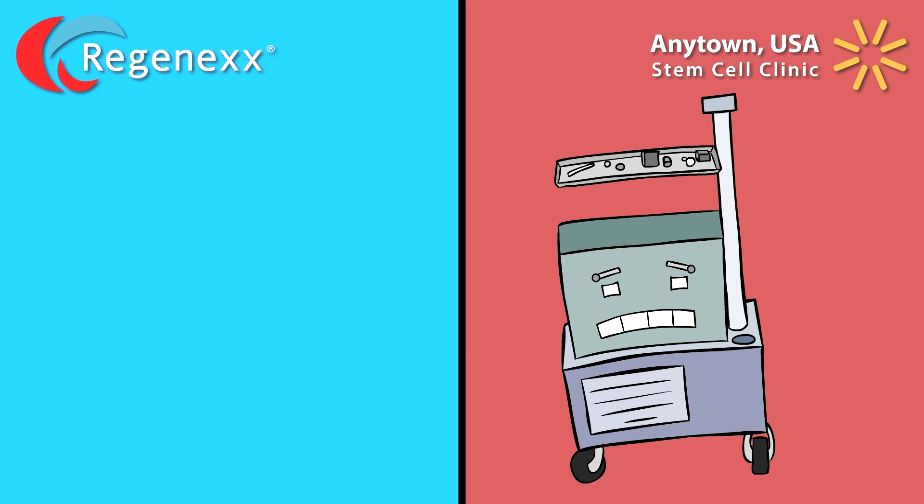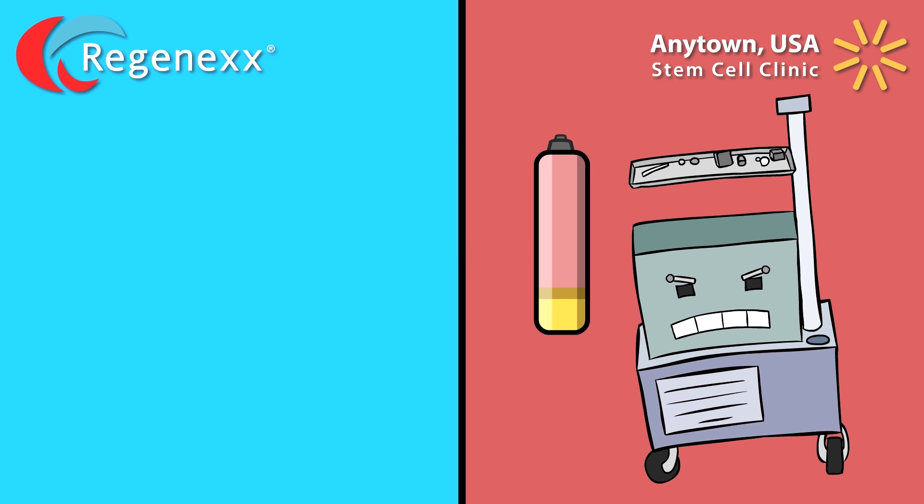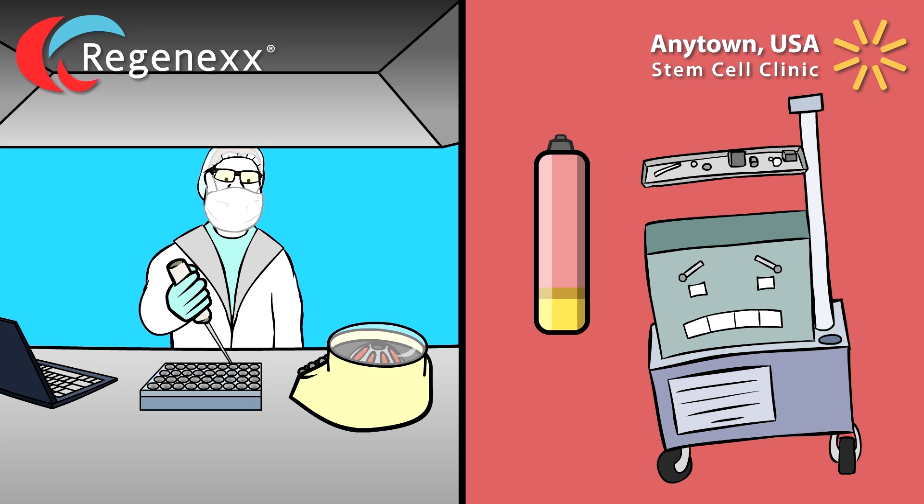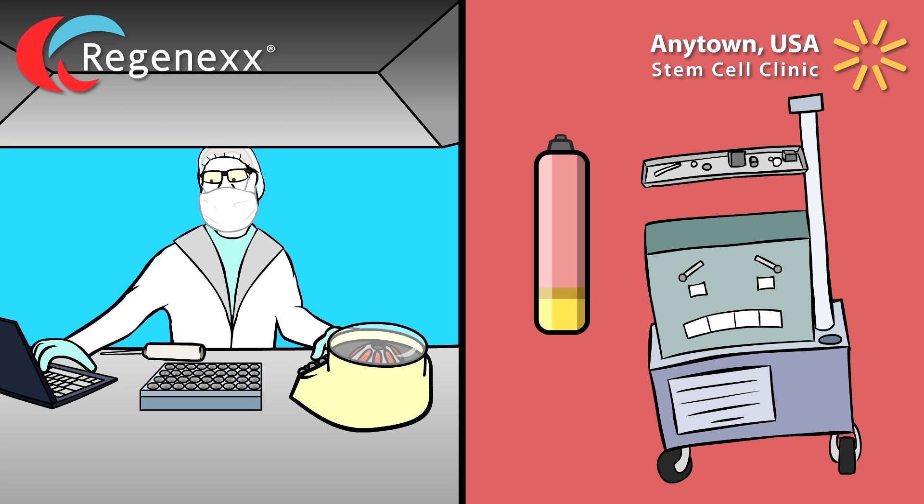The Anytown USA clinic uses a simple automated centrifuge to prepare your cells — just push a button and out pop your stem cells, or at least what's left of them. Regenexx technicians process your cells in a lab at their office, isolating 10 to 20 times the number of stem cells extracted using an automated centrifuge. Unlike the Anytown USA clinic, Regenexx uses advanced equipment that counts the cells in your sample in order to tailor the treatment to your unique condition.